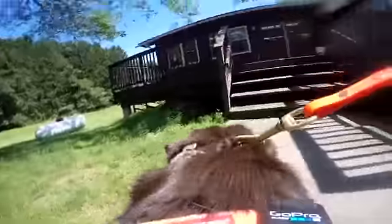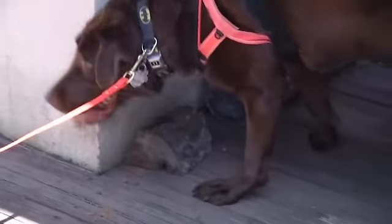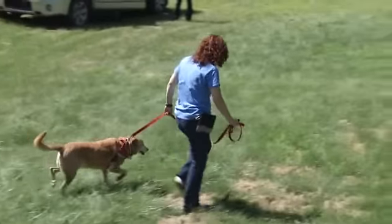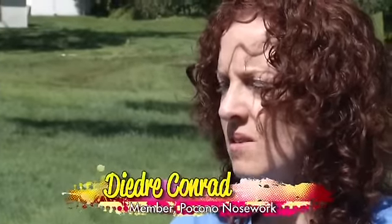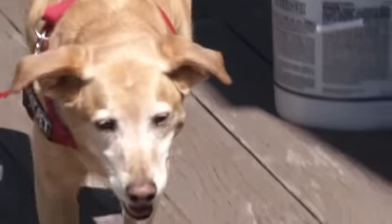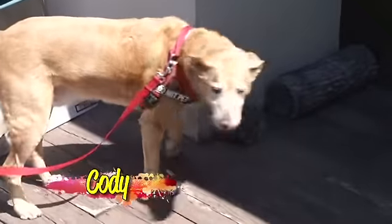This is an exterior hide placement, so the dogs are having to learn to search outside, which has a lot of distractions. He cannot play with other dogs — I rescued him, he's almost nine. We got him when he was a puppy. He gets along with my other dog but could never really interact with others. And this is something that he can do. He has a little job and he's good at it.